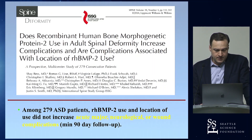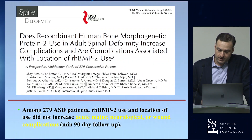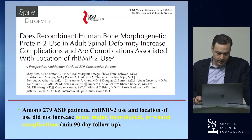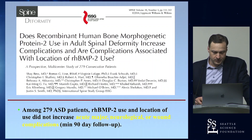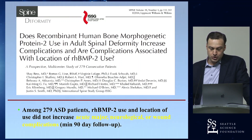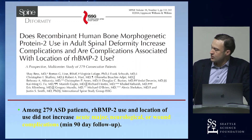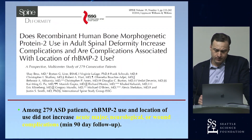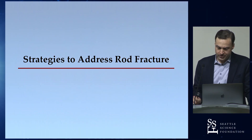A study led by Shea Best looking at risks associated with BMP: we meticulously collect our complications through the ISSG. In 279 patients where BMP was used, looking at dose and location, we could not find any evidence of increased risk of acute major neurological or wound complications up to 90 days. So those early concerns were not supported in our data.